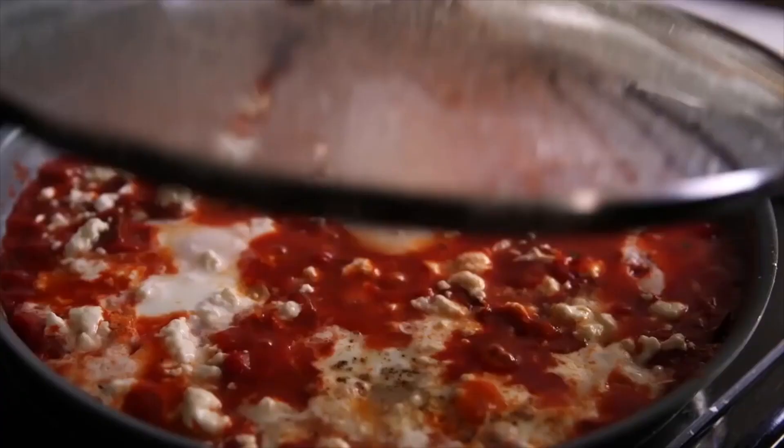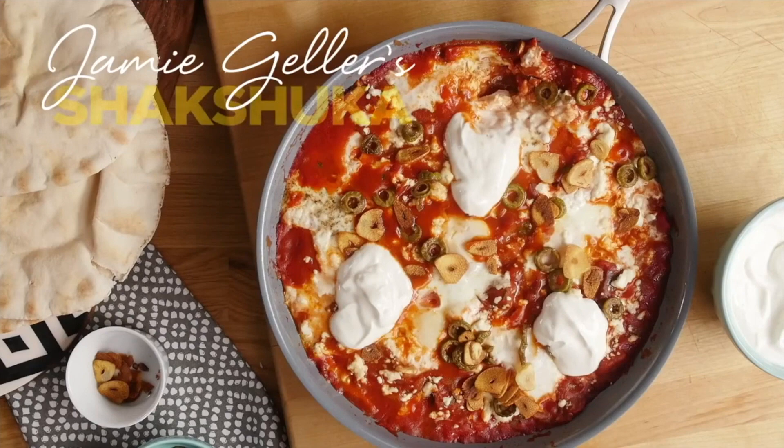Shakshuka is a dish of eggs gently poached in a rich tomato sauce. It's typically served for breakfast or brunch but I also like it for lunch or dinner. It's the ultimate anytime dish.